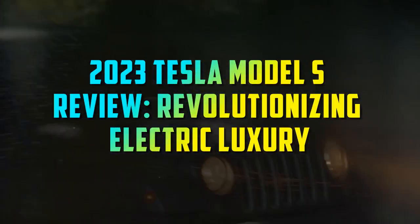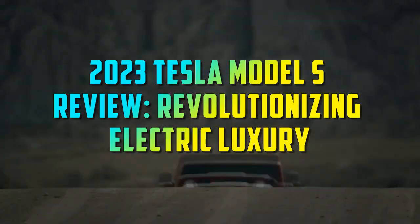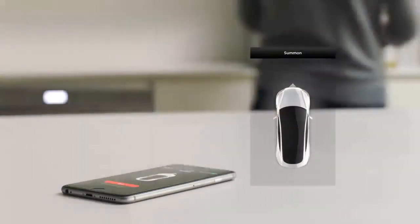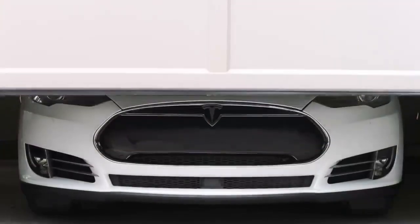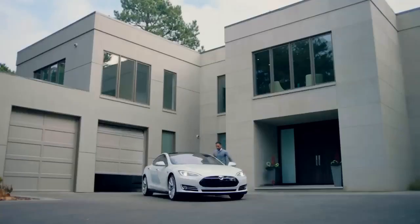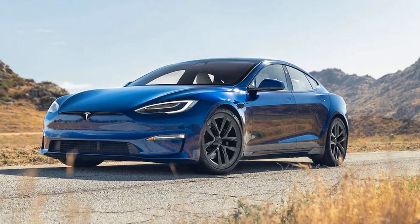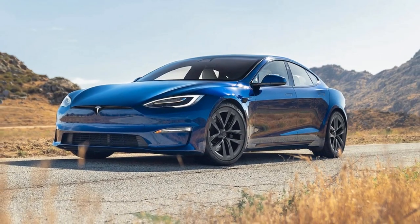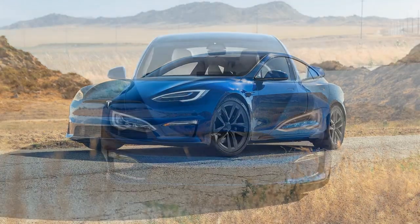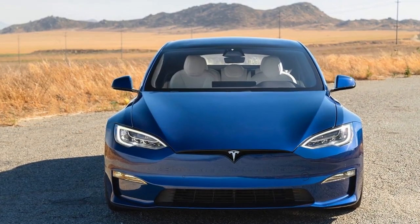2023 Tesla Model S Review: Revolutionizing Electric Luxury. The automotive industry is undergoing a seismic shift towards electrification, and Tesla, the pioneering force behind this transformation, continues to set the bar high with each new release. The 2023 Tesla Model S is no exception, offering a blend of cutting-edge technology, breathtaking performance, and sustainable luxury that redefines the concept of a modern electric car.